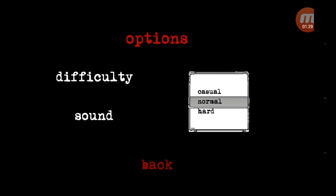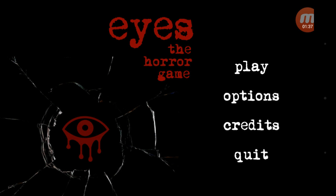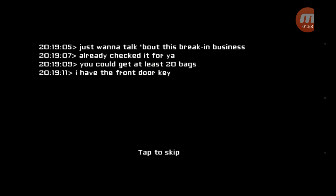So there are three difficulties: casual, normal, hard. We're going to be doing casual. It's a horror game, it came out three years ago, I've played it before. And I am not too happy. I don't want to dive straight into it — I'm too scared for that. I'm starting to regret this.